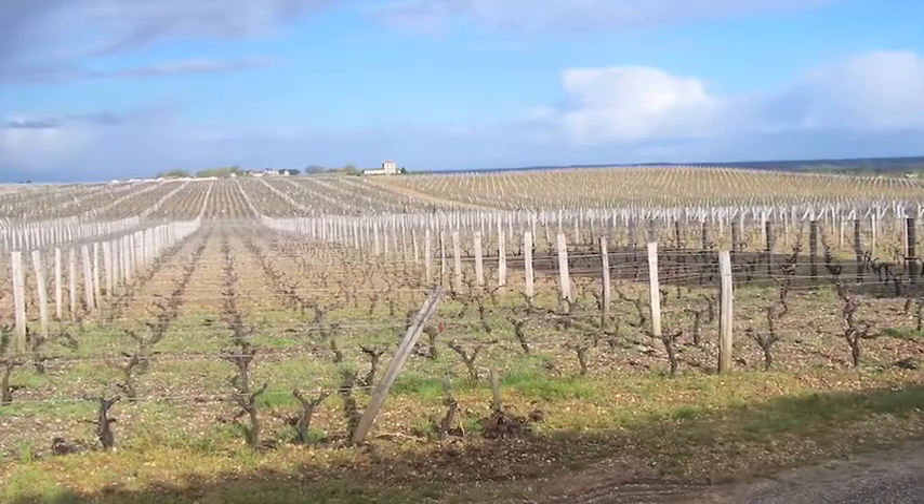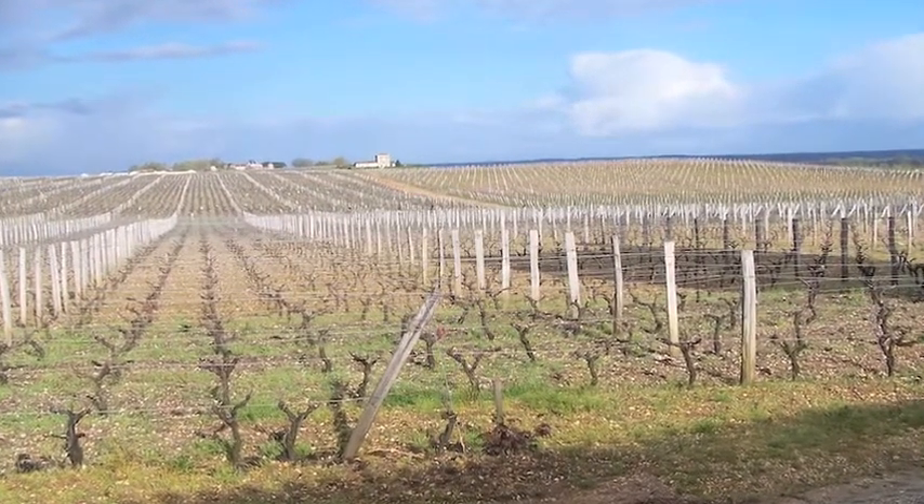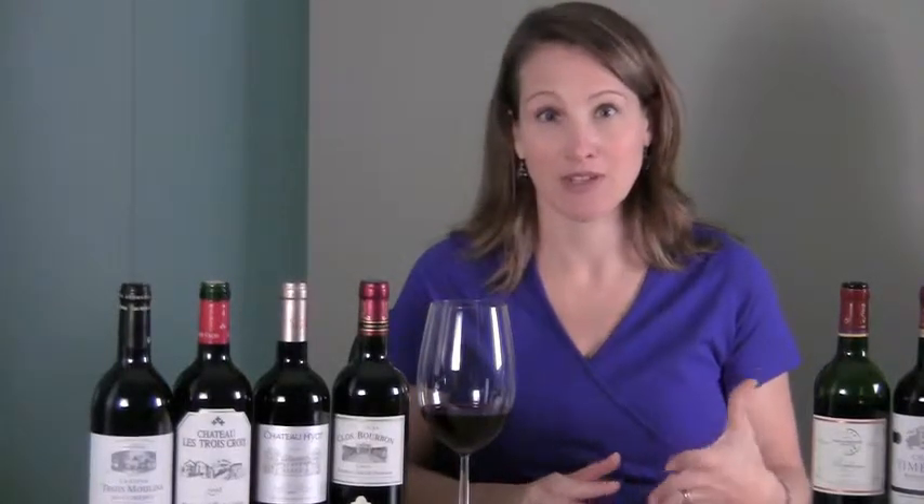So let's talk about the grapes first. There are two main grapes of Bordeaux: Cabernet Sauvignon and Merlot. Some regions of Bordeaux focus on Cabernet while others use Merlot as the main grape. Three other grapes — Cabernet Franc, Petit Verdot, and Malbec — are also used in blending but in very small percentages. So if you are a Cabernet or Merlot drinker, chances are you're going to like Bordeaux, so it's totally worth giving a try.